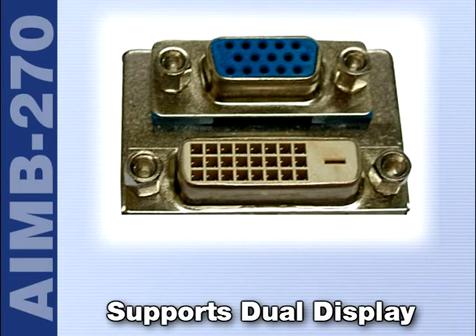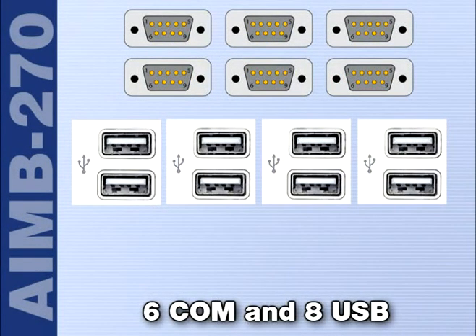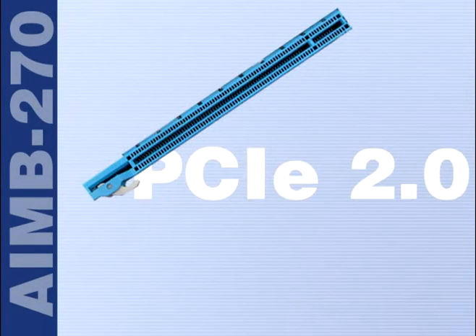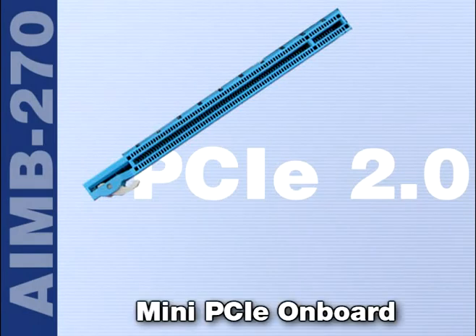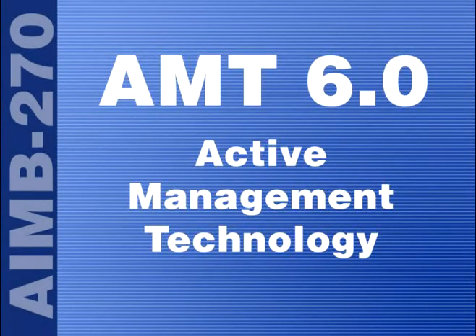We also offer a second DVI as optional. It has dual gigabit Ethernet and a rich I/O controller, which means it has 6 COM ports and up to 8 USB. The board can support RAID 0 and RAID 1, up to 4 SATA hard drives. The key feature for this board is it has PCI Express 2.0 to support an add-on card. It also has a mini PCIe on board. The board has AMT 6.0, which is the active management technology to help customers easily manage the system over the network.